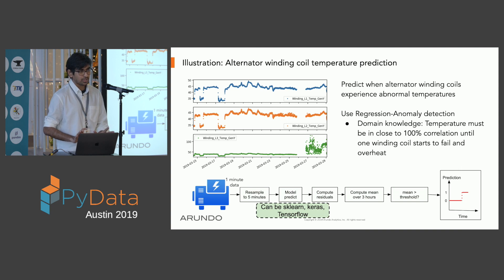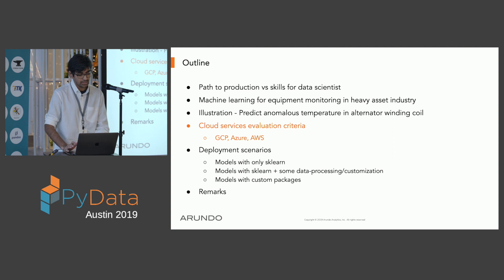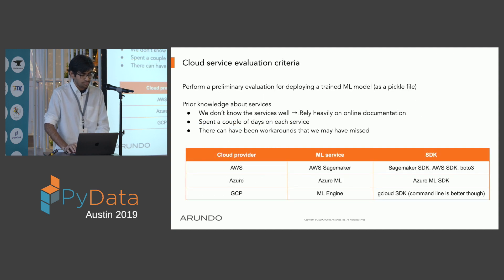Let's assume this modeling work results in a binary pickle file, and we want to deploy it in the cloud. This model takes input data from the sensor and outputs zeros or ones — whether it's in a bad state or a good state. Our goal is to perform a preliminary evaluation for deploying this pre-trained model. A pickle file is a Python model object representing an already-trained model; you can load it and perform predictions.